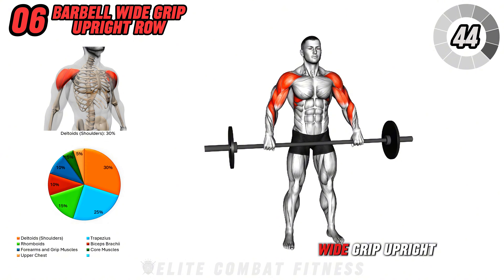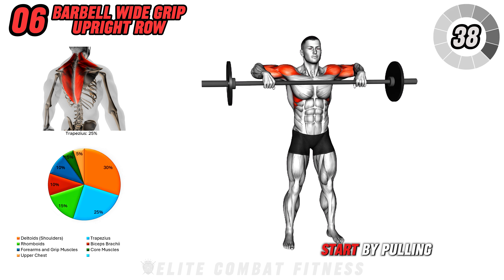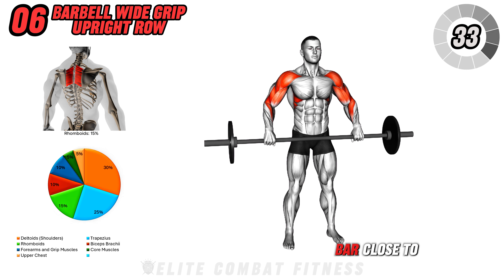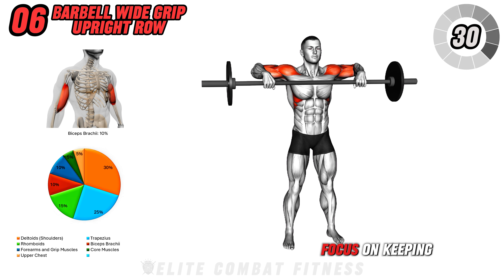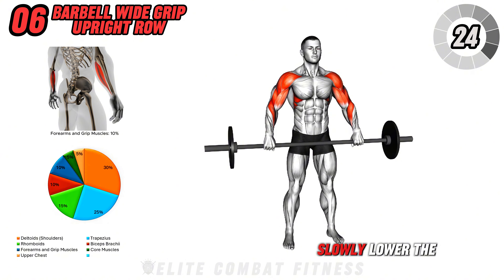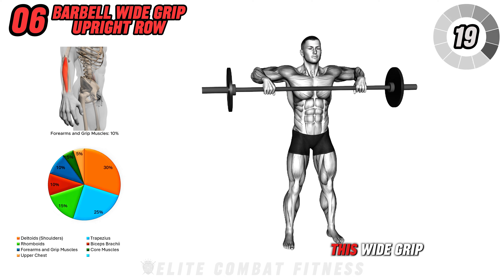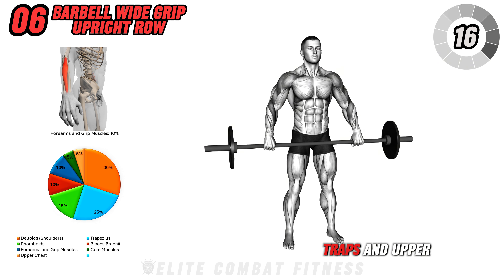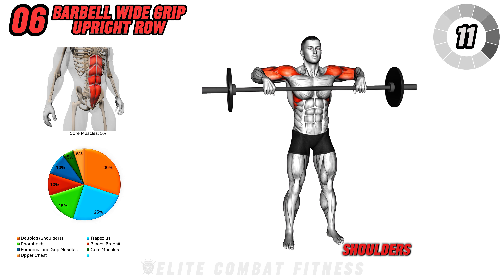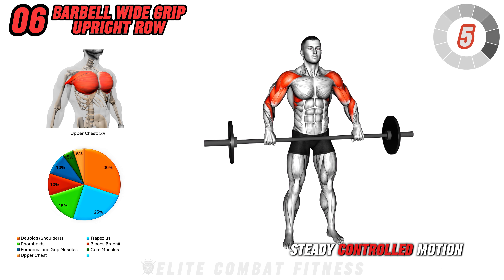Next, barbell wide grip upright row. Stand with feet hip-width apart, holding the barbell with a wide grip. Start by pulling the barbell up towards your chest, leading with your elbows and keeping the bar close to your torso. As you lift, focus on keeping your elbows above the barbell and squeeze your upper back and shoulders at the top. Slowly lower the bar back to the starting position, maintaining tension in the muscles. This wide grip variation emphasizes your shoulders, traps, and upper back, promoting strength and definition. Avoid hunching your shoulders, which can strain your neck. Perform three sets of 10 reps, focusing on a steady, controlled motion.